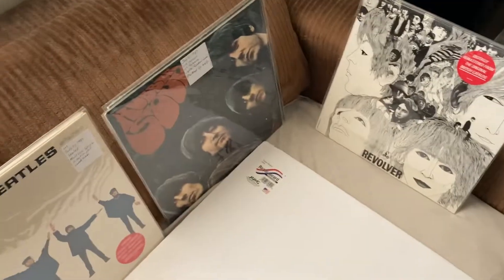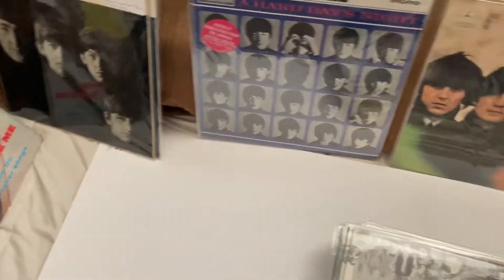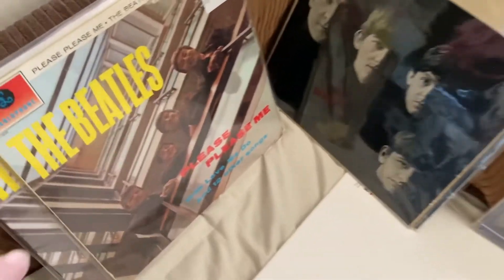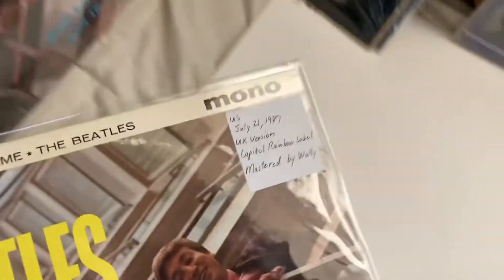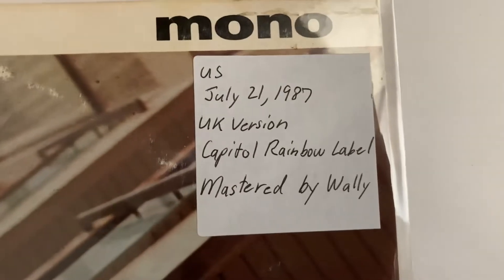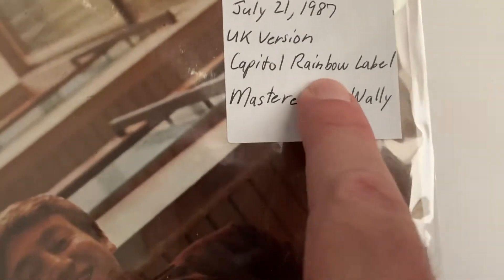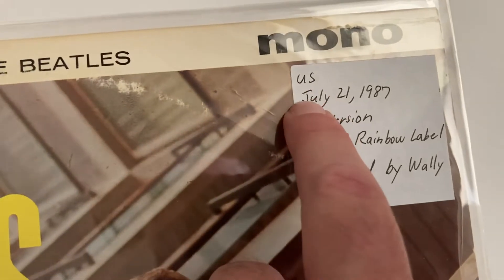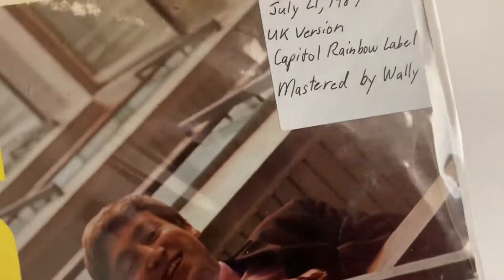Okay, I wanted to show you these, and the reason why is because they aren't UK original releases — these are actually US releases right here. This one here is from '87, Capital rainbow label, mastered by Wally. You can see 'US' right there. So these were released in America.